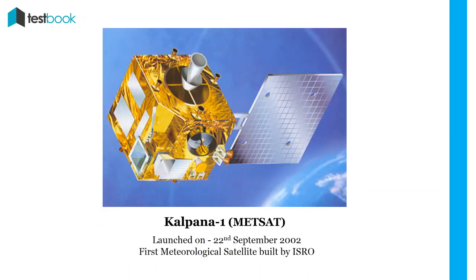Kalpana-1 (METSAT): This was the first meteorological satellite built by ISRO, renamed after Kalpana Chawla. It was launched on 22nd September 2002 with the help of PSLV-C4. It had a very high-resolution scanning radiometer and provided weather and atmosphere data.